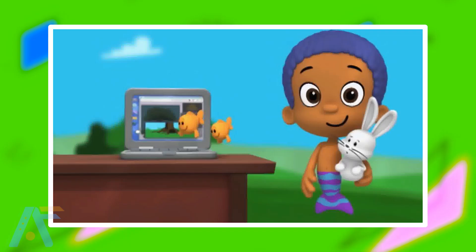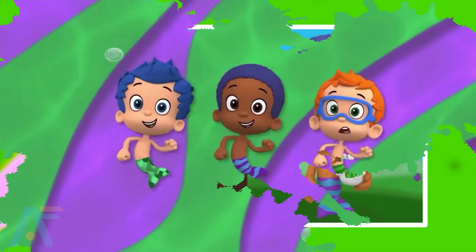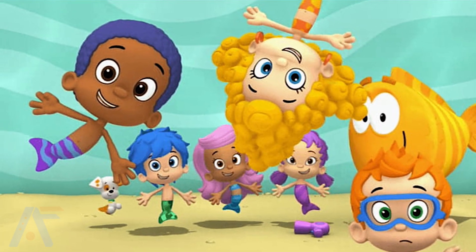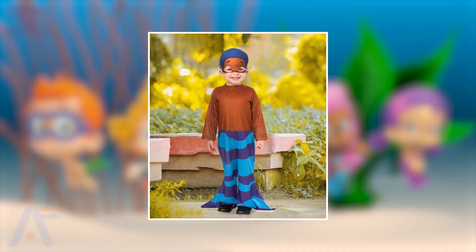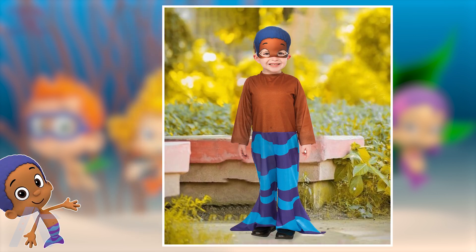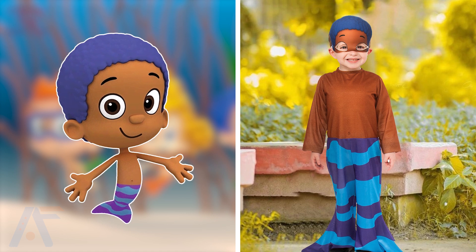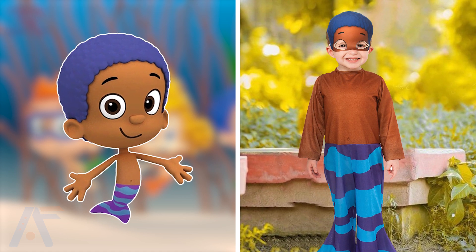The next one is Gobi. Gobi is a charismatic and imaginative Guppy in the Bubble Guppies series. With his love for costumes and storytelling, he brings excitement and adventure to their underwater world, inspiring his friends with his creativity. Now look at Gobi in real life. How funny looking for the face mask that he is not wearing in the animated series. Also, his pants make him look very attractive and the shirt looks to match his body color and shape. From these two, I'm confused which one is the better one.